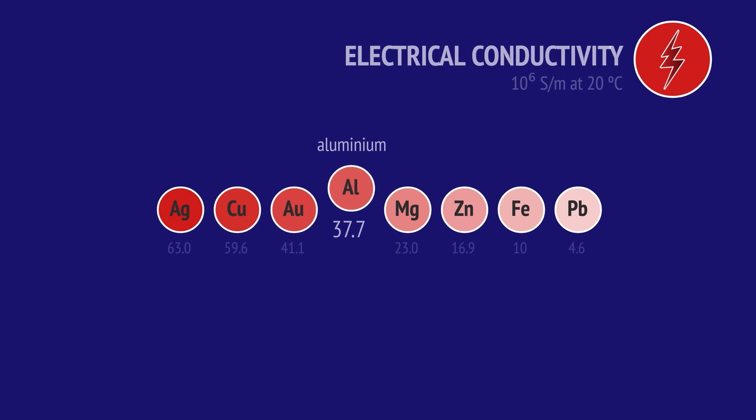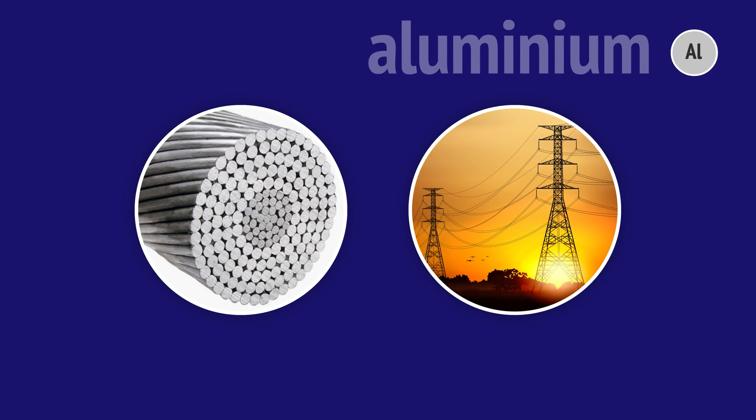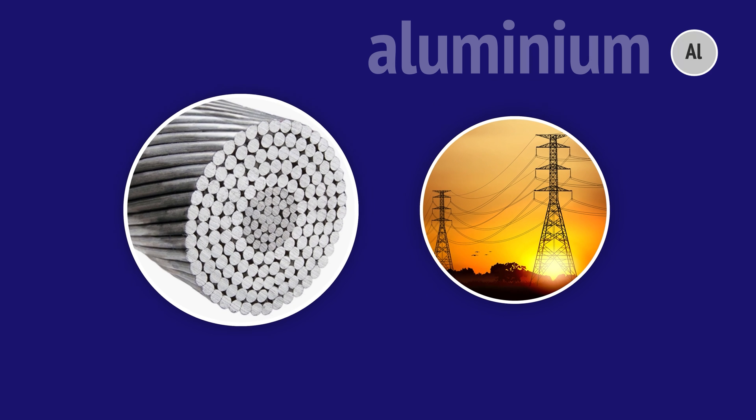Aluminium is a very good electrical conductor, though not as good as silver, copper or gold. Aluminium is used for transmission lines due to its low density and resistance to corrosion. Low density means less weight, so the towers can be spaced farther apart. The cables are resistant to corrosion as they're protected by the aluminium oxide layer. Often these cables have a steel core for added strength.